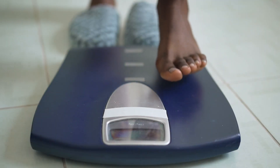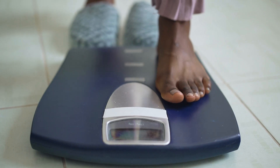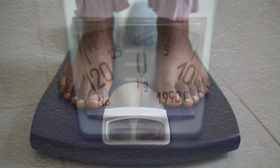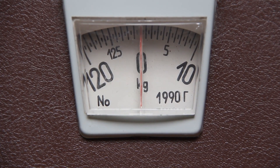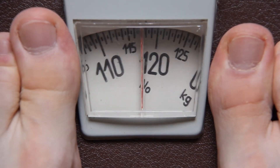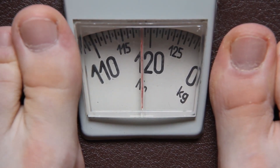Imagine stepping onto a scale. It's such a simple moment — a quick glance down, and you've got a number that tells you your weight. But have you ever stopped to wonder, how does this scale know that number? How does this little gadget beneath your feet translate your body into a weight?